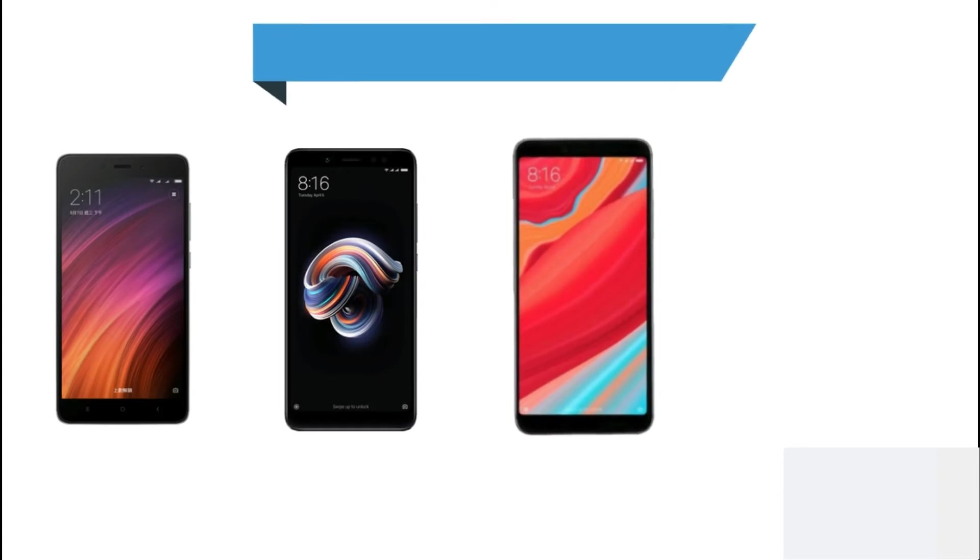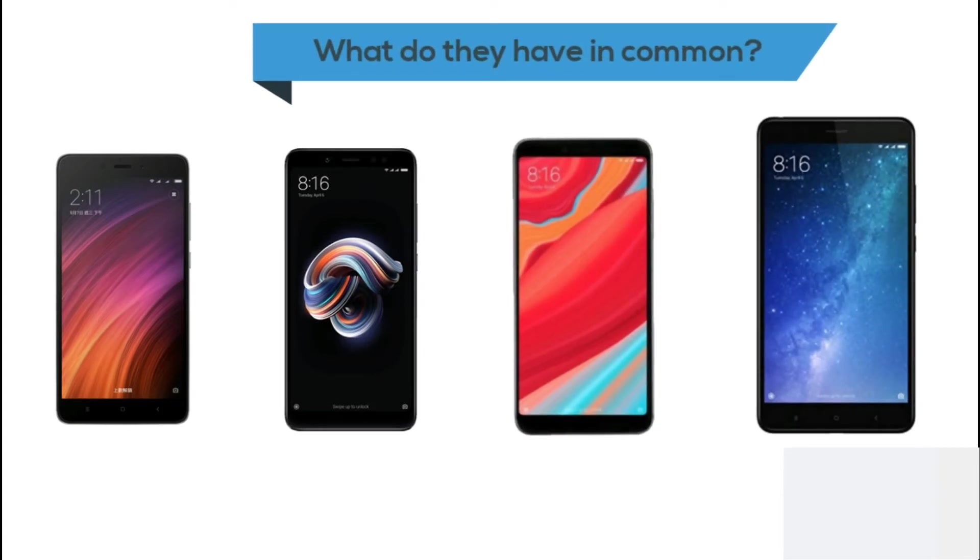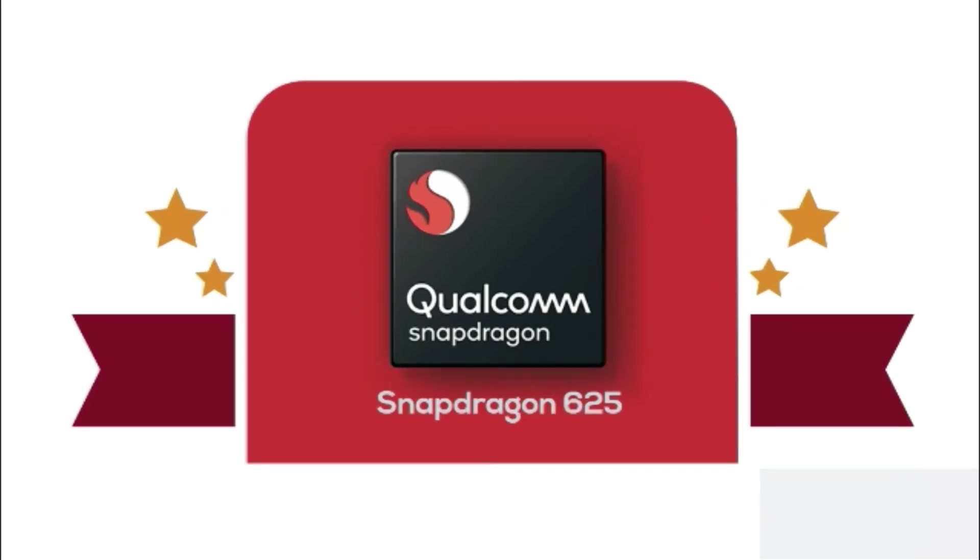Redmi Note 4, Redmi Note 5, Redmi Y2, and Mi Max 2 — what do these phones have in common? It's the processor: the Snapdragon 625.